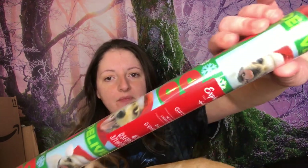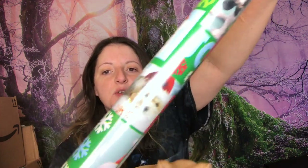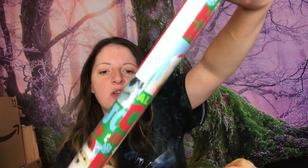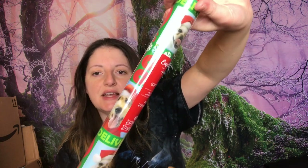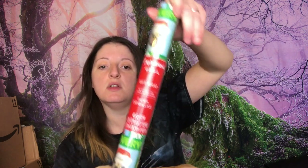I went to Dollar Tree today and there's only one thing I really want to show you because I thought it was cute — everything else is just staple items. I got this wrapping paper; it was the only one I could find. I'm a dog person and I like that it has different breeds of dogs on it. This one actually has 40 square feet, which is the most square footage I've seen in one roll at Dollar Tree. Not only is it adorably cute with puppies, it's also a good bang for your buck.